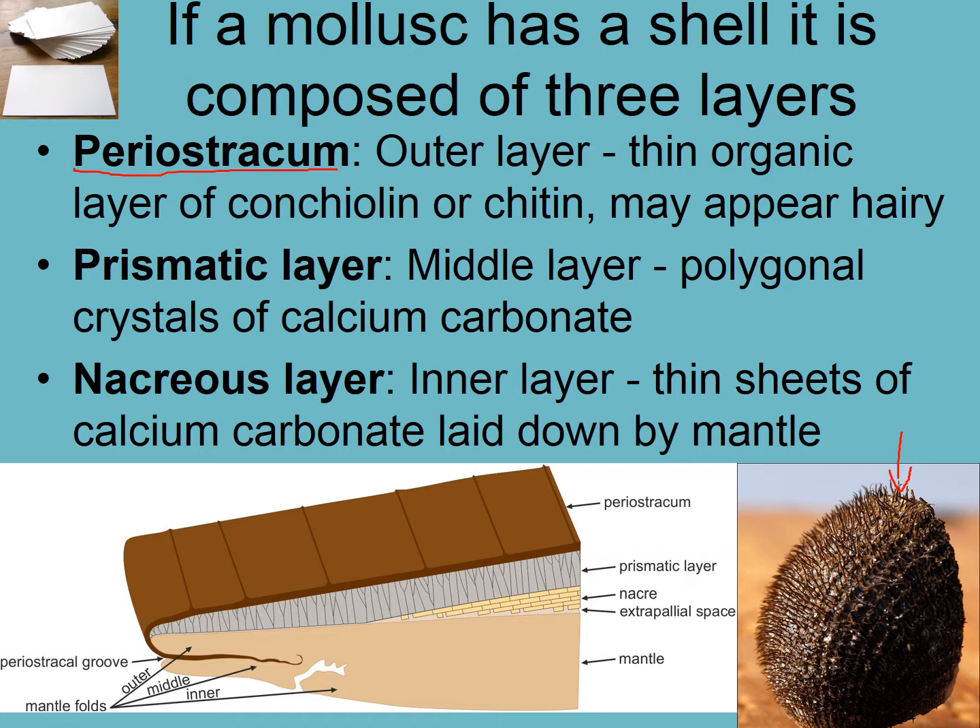The periostracum is a thin organic layer of conchiolin or chitin. Then next is the prismatic layer. If a shell has a lot of color, then often the prismatic layer is responsible — like in pāua. Often the color of pāua and the variation in color comes down to what it has been eating. This is calcium carbonate in a particular form called aragonite, and other chemical compounds are mixed in, which is why you get different colors within the prismatic layer. And then finally, the nacreous layer, sometimes called mother of pearl. That is a different pattern of crystalline structure within the calcium carbonate, and that is what gives a shell its luster. This is what covers an oyster.